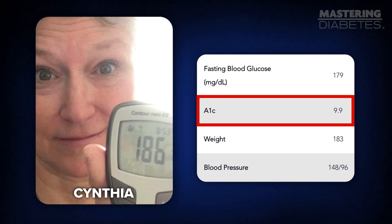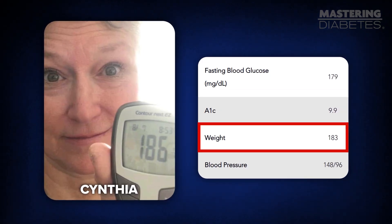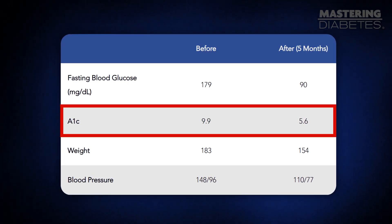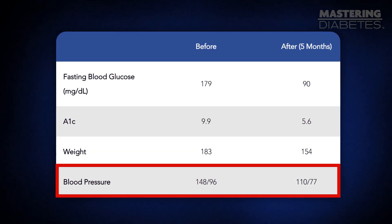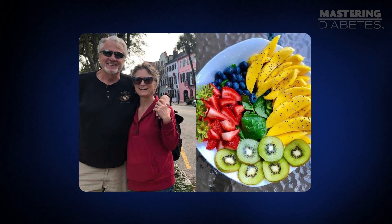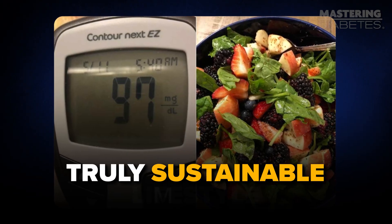To show you this works, here's a story from a client. After living with type 2 diabetes for over a decade, Cynthia got a wake-up call: an A1C of 9.9%, fasting blood sugar of 179 mg/dL, and a weight of 183 pounds. She dove into the Mastering Diabetes book and joined our group coaching program. In just 5 months, her A1C dropped to 5.6%, fasting glucose to 90 mg/dL, and her weight to 154 pounds. Her blood pressure normalized from 148/96 to 110/77. Today, Cynthia craves the foods that heal her, not harm her, and she enjoys the freedom of a truly sustainable lifestyle.